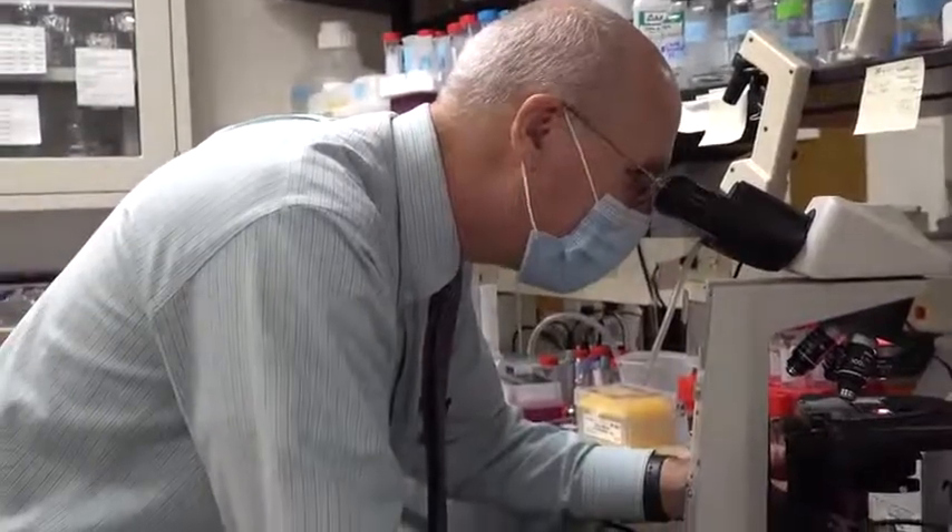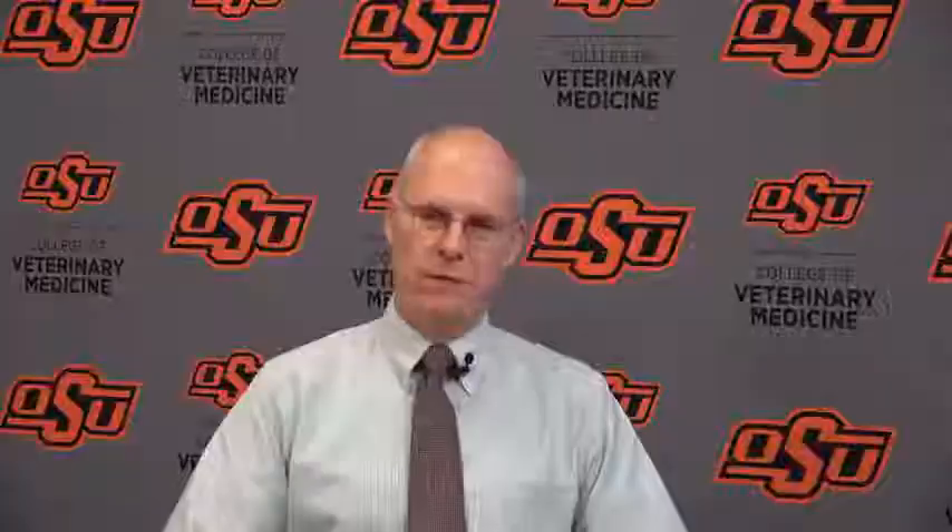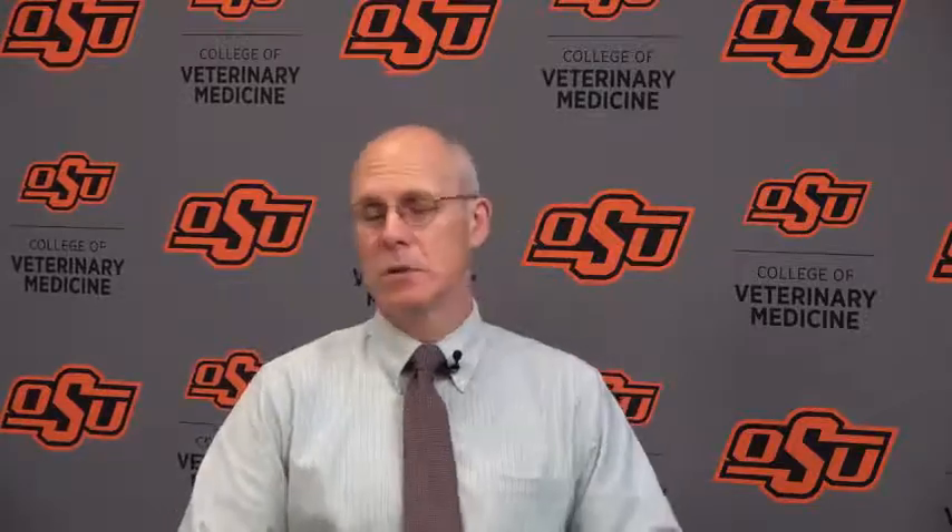This fluid that the cells float in can be affected by inflammation, by infection, by genetic disorders. Those are the main things that we focus on when we're looking at those diseases in humans, which can be applicable to animals.